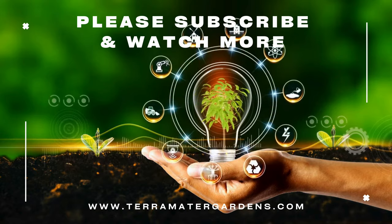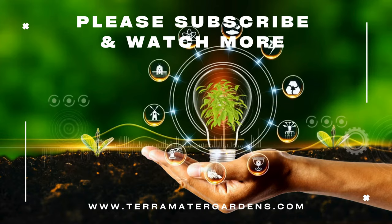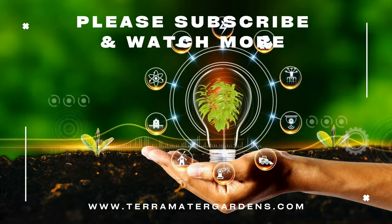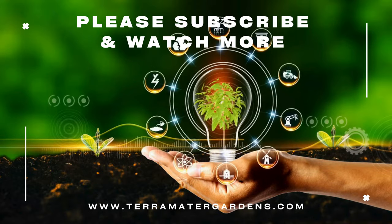Heartleaf bergenia is commonly used as a ground cover or edging plant, where its dense growth habit helps suppress weeds and stabilize soil. Its vibrant flowers attract pollinators such as bees and butterflies, adding ecological value to the garden. Additionally, its evergreen foliage makes it an ideal choice for winter interest, providing color and texture when other plants are dormant.